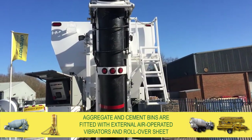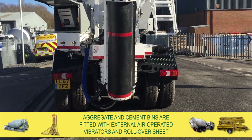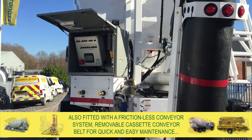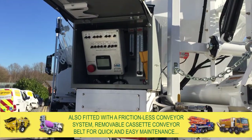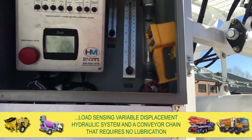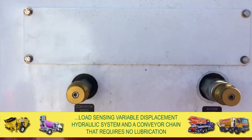Aggregate and cement bins are fitted with external air-operated vibrators and rollover sheet. The complete unit is also fitted with a frictionless conveyor system, removable cassette conveyor belt for quick and easy maintenance, load sensing variable displacement hydraulic system, and a conveyor chain that requires no lubrication.